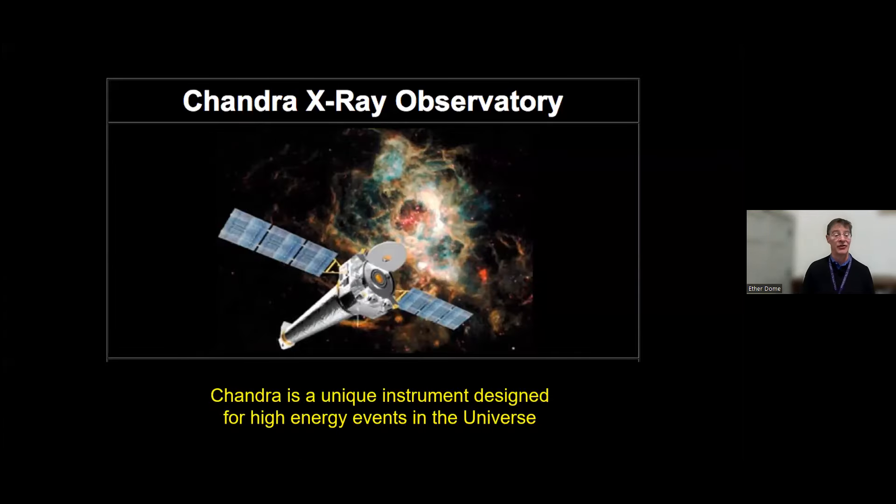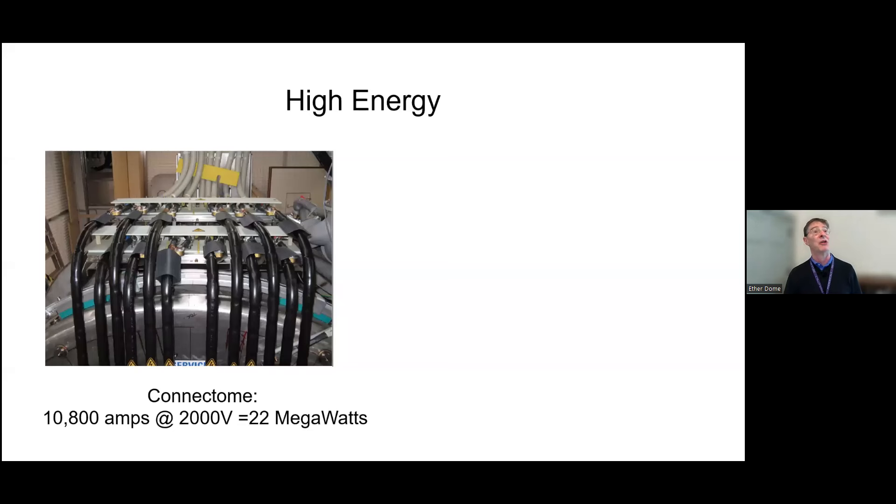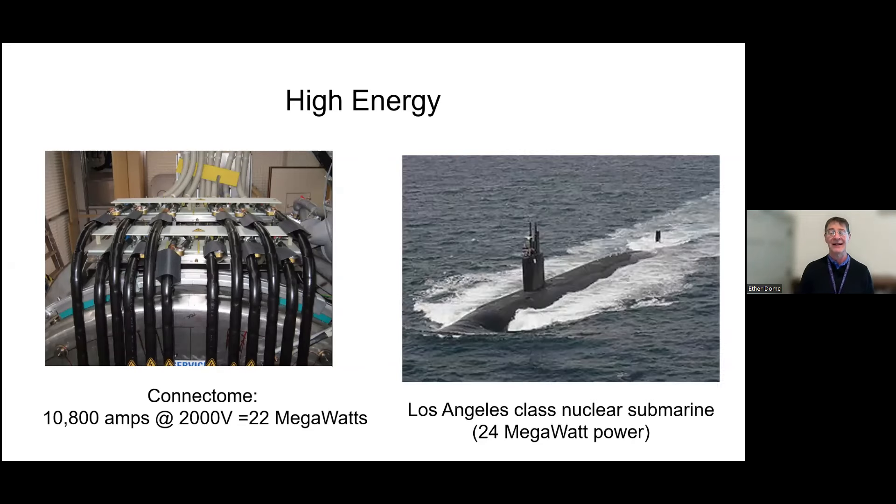That's not the only observatory we have. The Chandra telescope in space has a unique instrument designed for high-energy events—so what's our equivalent of high energy? Here I'll point to the Connectome scanner. We built this one almost a decade ago. It now goes by Connectome 1.0. This system had almost a 10-times improvement in sensitivity, requiring something like 22 megawatts of power to drive it—our equivalent of high-energy physics. The hospital pays for the electric bills, and dearly.